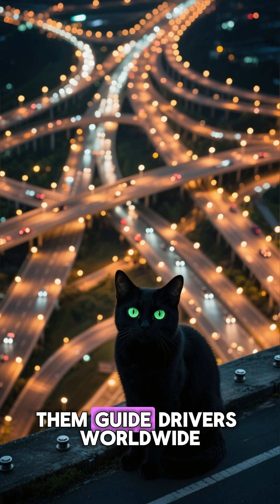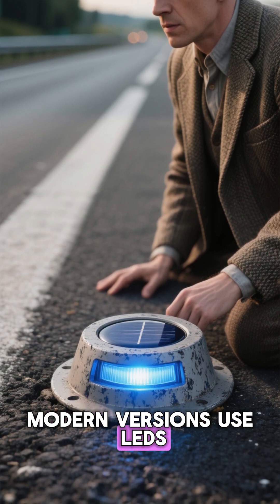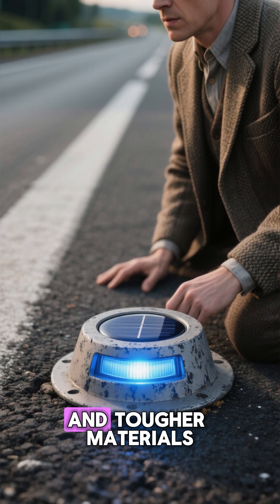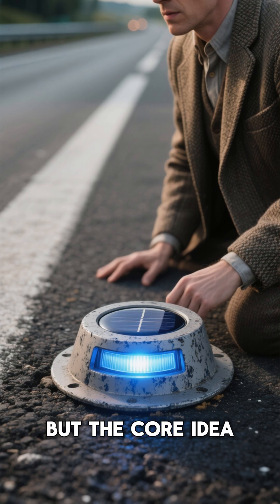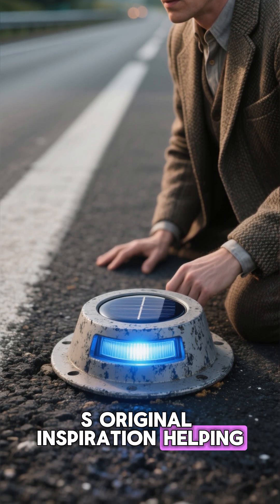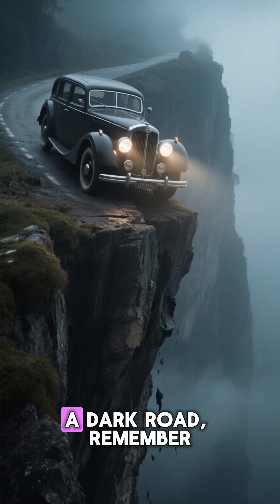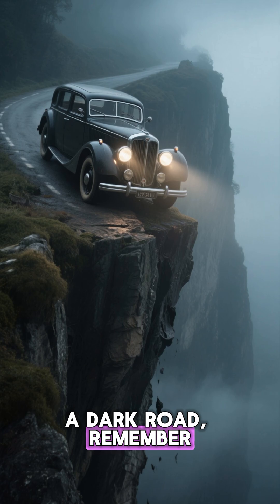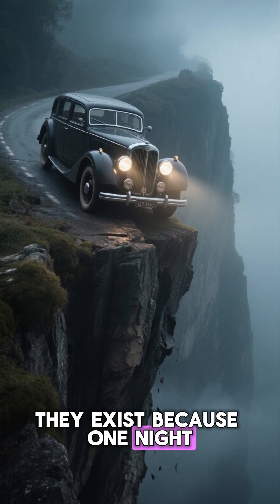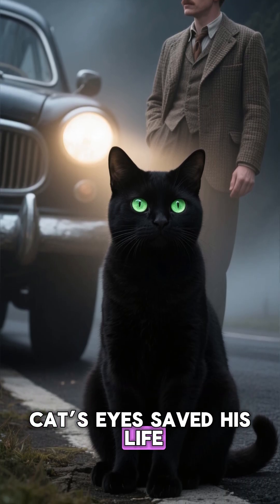Today, millions of them guide drivers worldwide. Modern versions use LEDs, solar power, and tougher materials, but the core idea remains exactly the same as Shaw's original — helping headlights reflect safely back to drivers. So the next time you see those glowing dots along a dark road, remember: they exist because one night, a man almost drove off a cliff until a real cat's eyes saved his life.